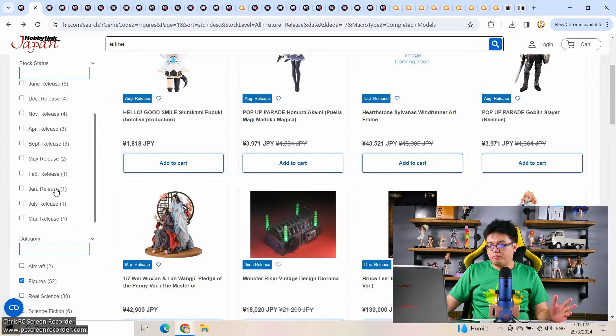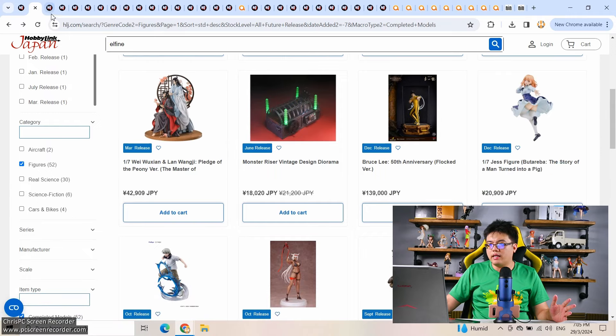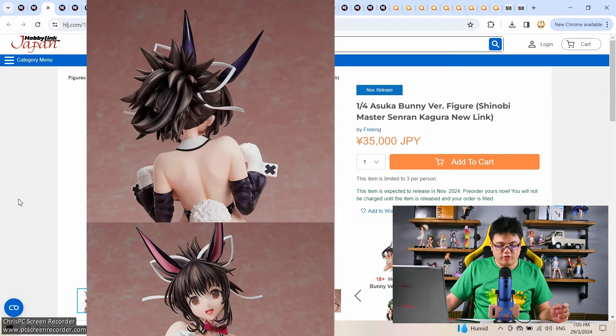Moving on to scale figures on pre-order this week, I have selected the stuff I want to cover. We shall begin with 1/4 scales as usual. Only one this week on HLJ — a 1/4 scale Asuka Bunny version from Senran Kagura. I actually like this one quite a lot more than Homura from last week.